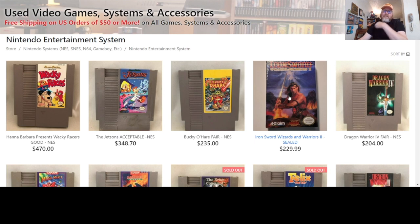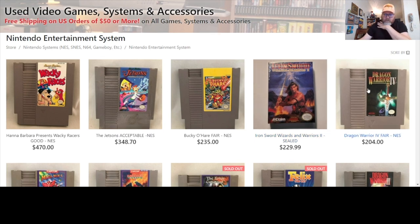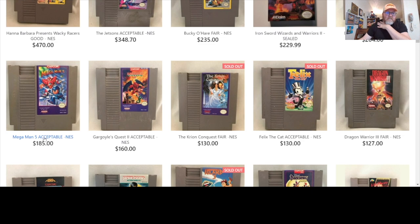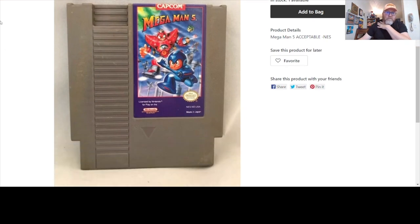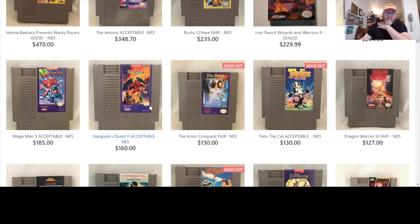A sealed Iron Sword — that's interesting. It's cool that they have sealed games here too. Dragon Warrior 4, cool. It also tells you the condition — like Mega Man 5 is listed as acceptable. You can see some scruff and scratches. Gargoyle's Quest 2 is going for $160. I remember I priced my Gargoyle's Quest 2 for sale at a convention four or five years ago and put $100 on it. Someone said 'why are you charging $100?' Now people are buying it for $160.